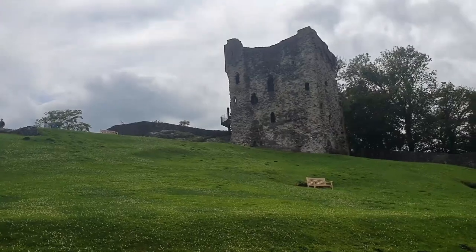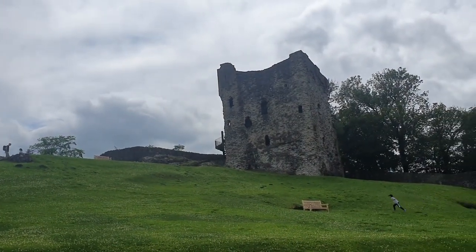Look at this keep that's survived. It's pretty impressive. Let's go and have a look.